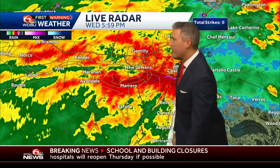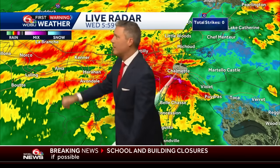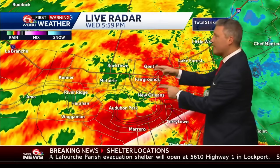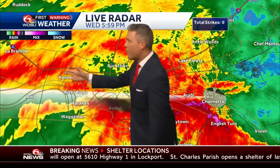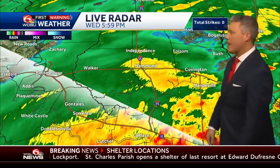all the West Bank going all the way towards West Wego, Harahan, Kenner, and Luling, Norco, Le Brant. Outside of the river parishes to downtown, Mid City, Fairgrounds, Gentilly, New Orleans East — getting heavy rain downpours, rain coming in sideways from River Ridge to Kenner in Northern Jefferson Parish.